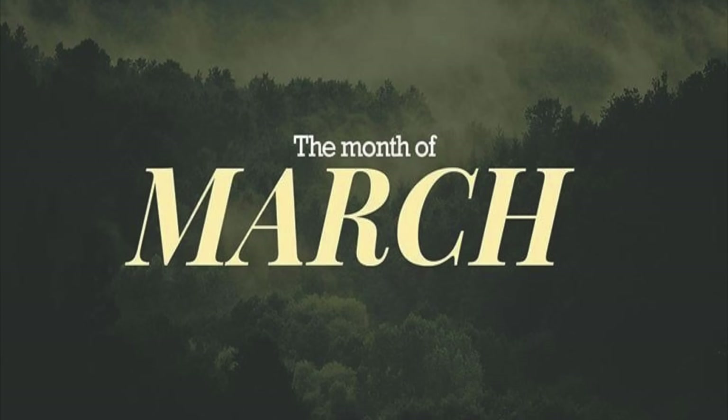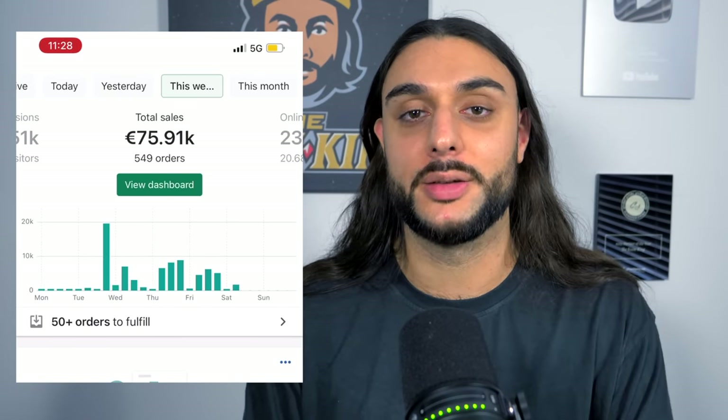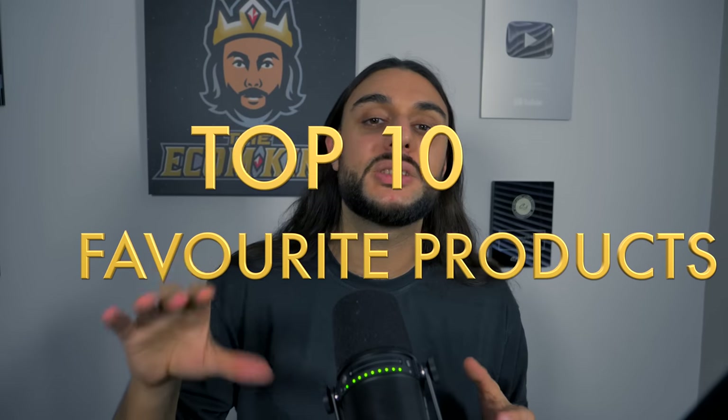These are my top 10 favorite products for the month of March, and one of the products on today's list we're doing over $100,000 a month with. Hey guys, welcome to the YouTube channel. My name is Camille Sartan and it's The Ecom King. In today's video, I'm going to be giving you my top 10 favorite products for the month of March 2022.